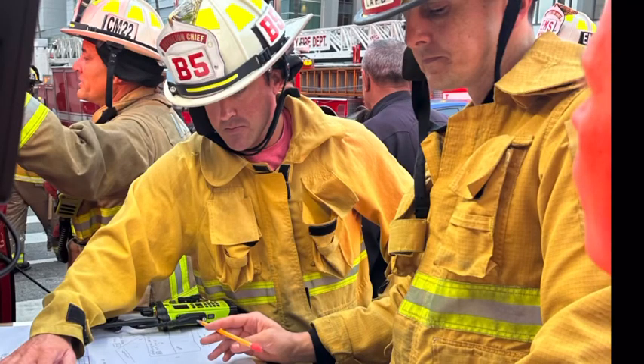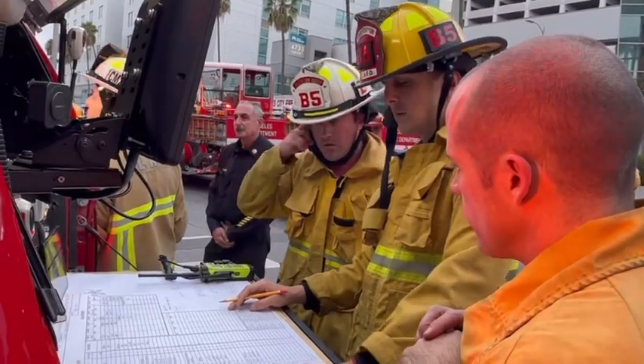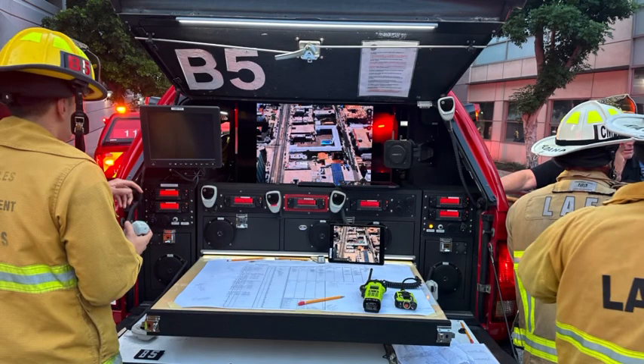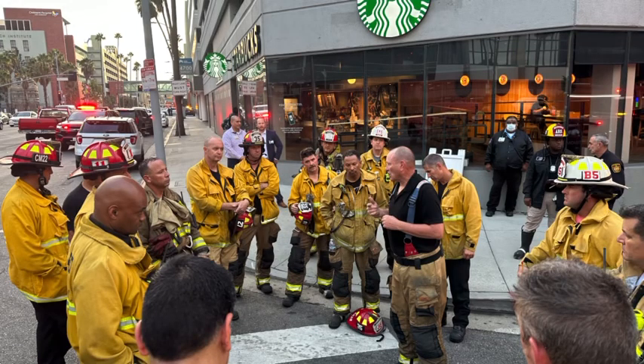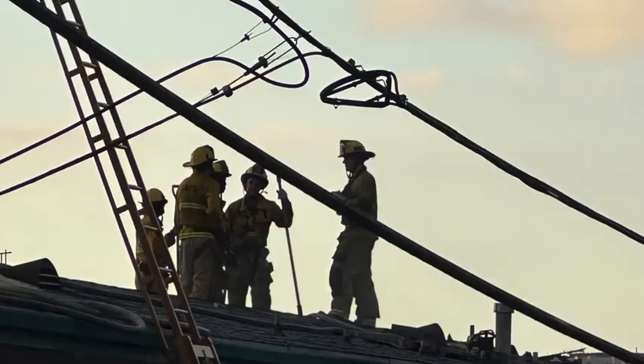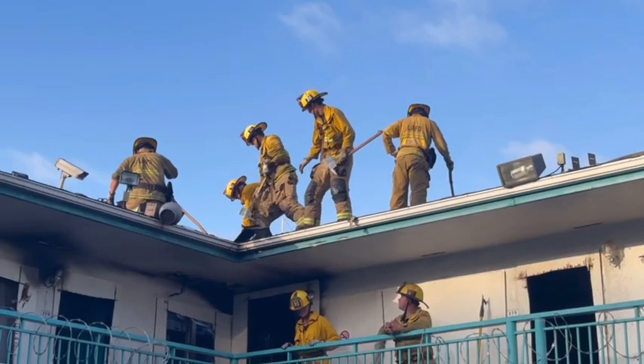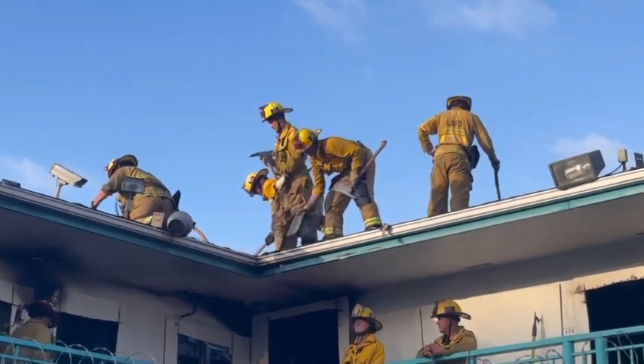Once firefighters reached the seat of the fire, they were able to make quick progress. Over 120 firefighters were assigned to this incident. This major emergency structure fire, under the command of Assistant Chief Louis Aldana, was fully extinguished in one hour with no injuries reported.